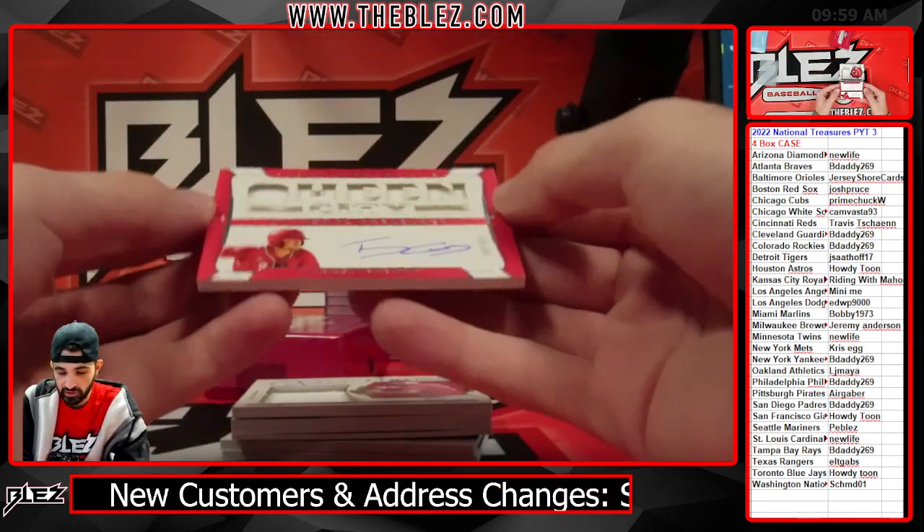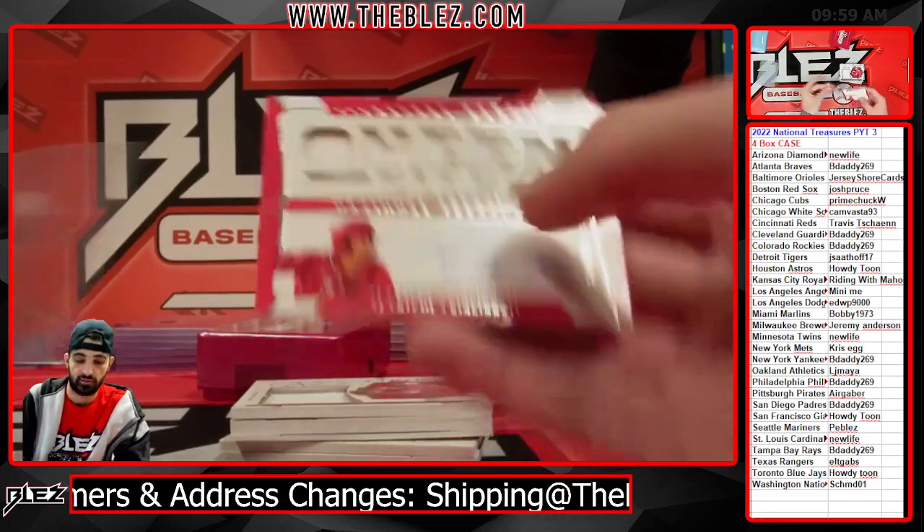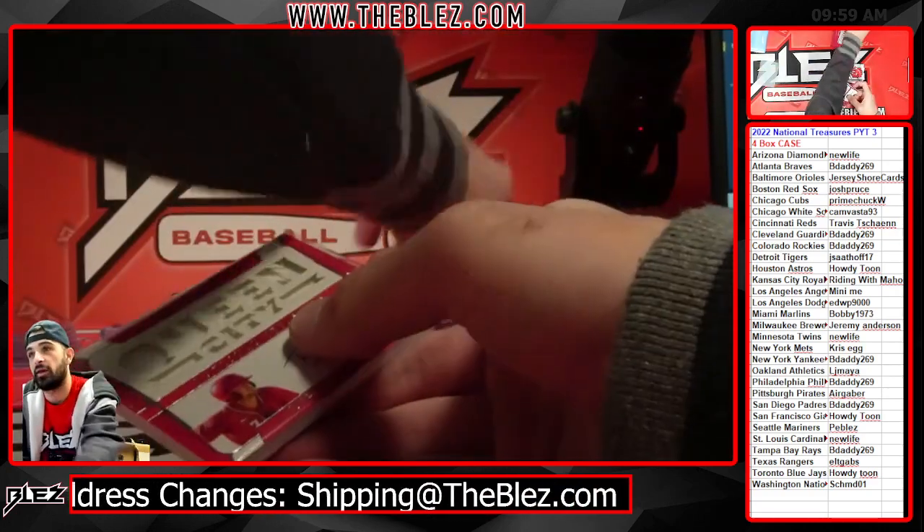Jersey auto of TJ Fridell — Queen City. Number to 99 for the Reds.